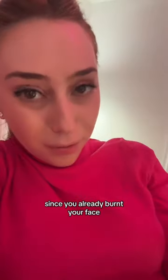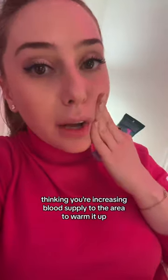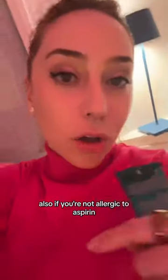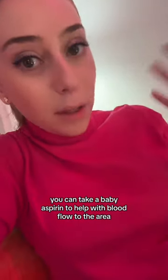We'll get into this in a hot second, but what can you do to help your face since you already burnt your face? Do not rub it. When you get a freeze or a frostbite, the last thing you want to do is rub it, thinking you're increasing blood supply to the area to warm it up. You may be worsening the damage by breaking up your tissue, so don't do that. Also, if you're not allergic to aspirin, you can take a baby aspirin to help with blood flow to the area.